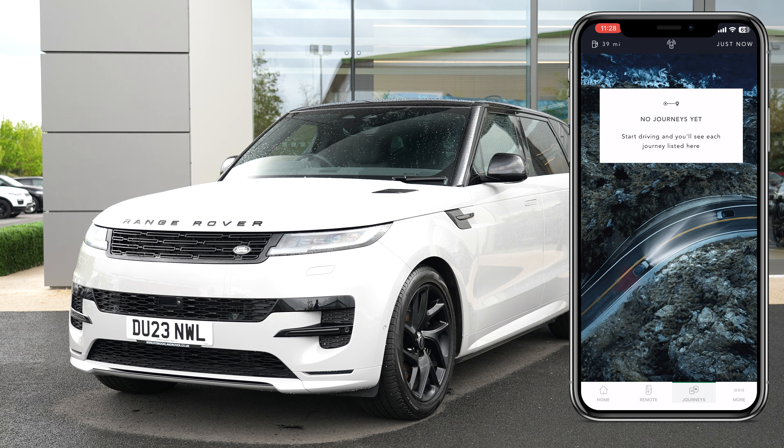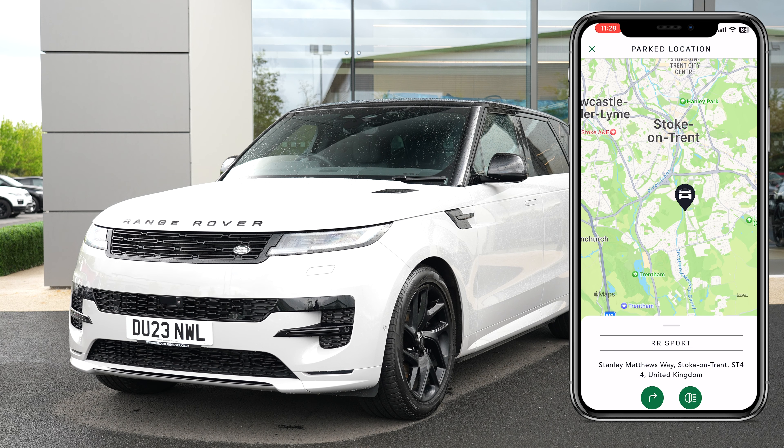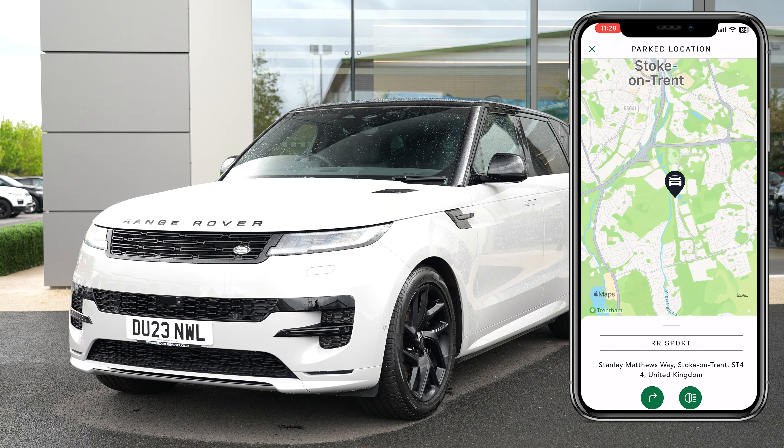You can also pre-plan routes and review previous journeys. You can also precondition your vehicle from the comfort of your own home, and depending on your vehicle, have access to a tracker.